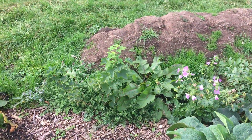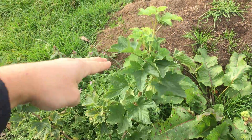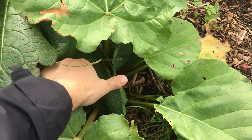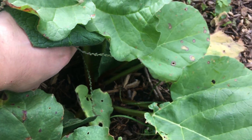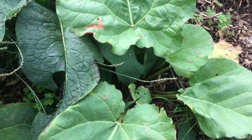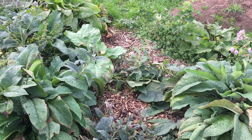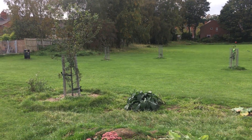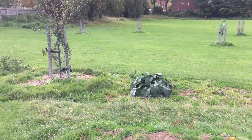We've got a rhubarb in there — you can see the leaves down there and the base of the stems are quite red, so that should kick off really well with huge leaves. The trees are doing really well; some of them are a bit smaller than others, and some have really taken off. I forget what they all are, but if you look through the playlist I've named them all.